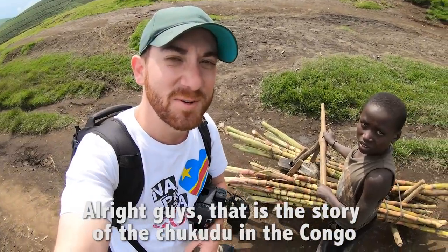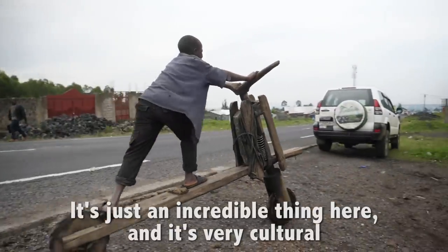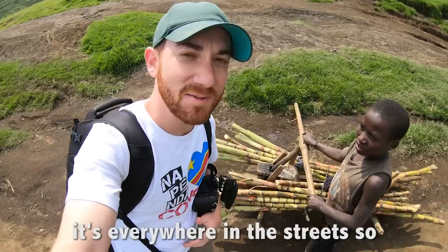That is the story of the chikudu in the Congo. It's just an incredible thing here, and it's very cultural. If you come to Goma, you cannot miss it — it's everywhere on the streets.